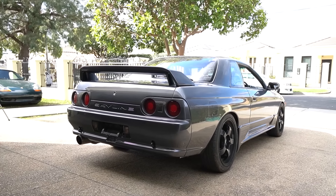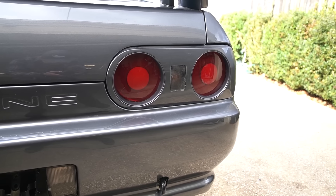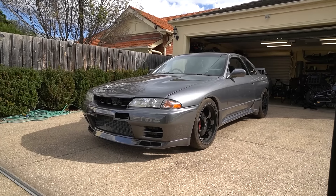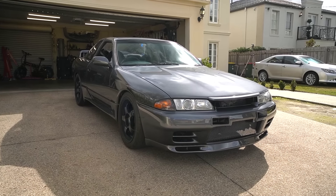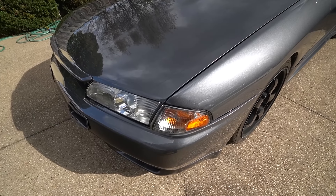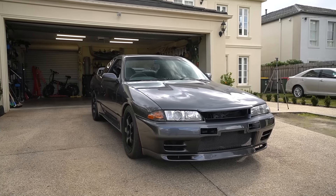I want to say a massive thank you to Mac at Royal Dripworks once again. If you want your car painted in southeast Melbourne, Royal Dripworks is located in Dandenong — their Instagram will be linked down below. We've got some goodies for the R32 so we're going to get to installing them, and I'm so stoked with how the paint job came out.